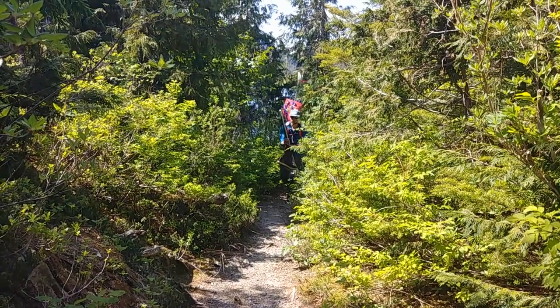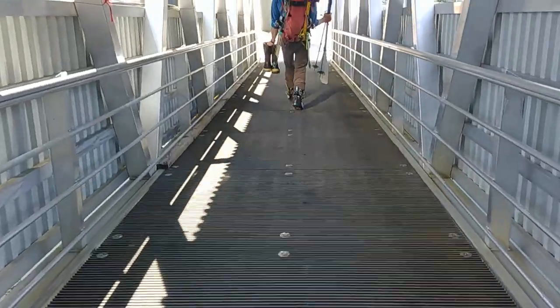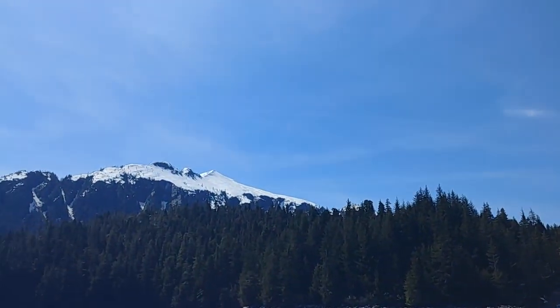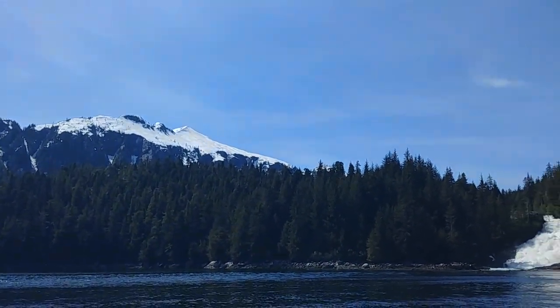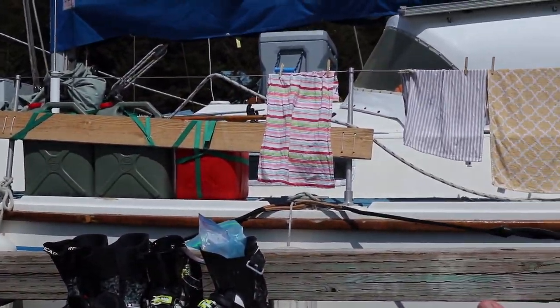We're back at the dock now. Success! We were up there about two hours ago, give or take. Pretty sweet — hanging out in Baranoff Warm Springs in pretty sweet Alaskan sunshine. They say it rains here, but we haven't seen any rain since we got here.